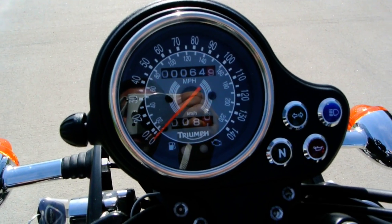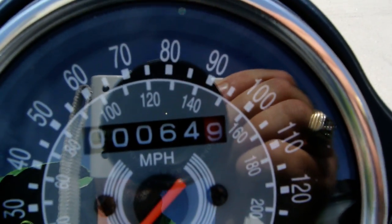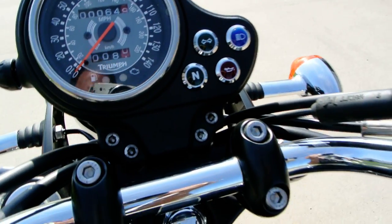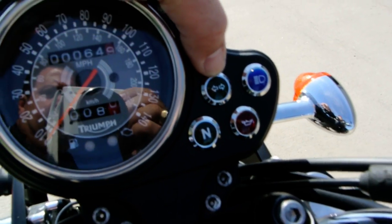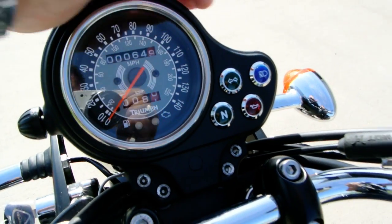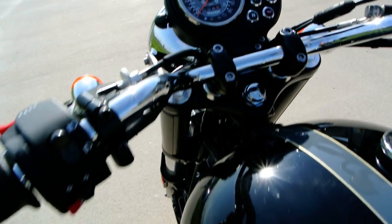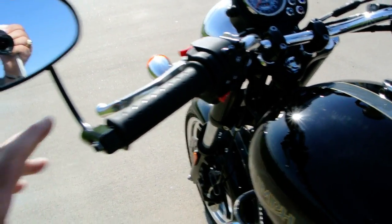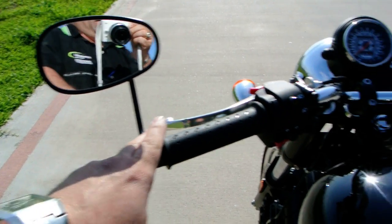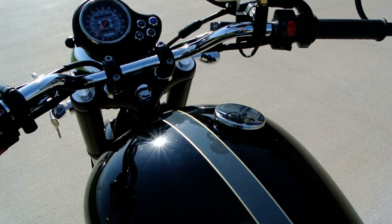Take a look at the instrumentation: you've got a speedometer showing 64.9 miles — that last digit in red is the tenths. You also have a turn signal indicator, high beam, oil pressure, and neutral light. The ignition switch is on the side, which is how they did it on the older bikes — kind of cool. This bike also has accessory bar end mirrors, which definitely adds to the retro feel.